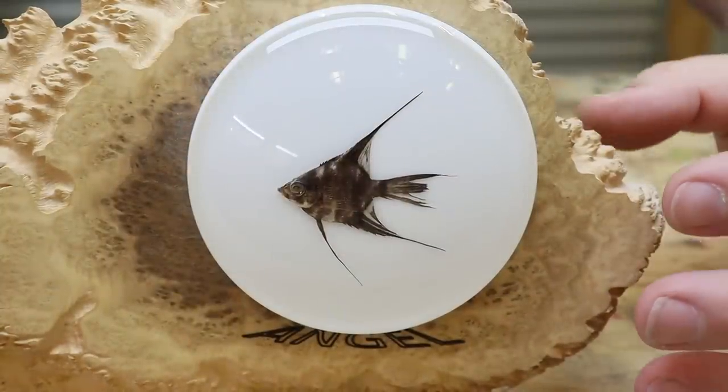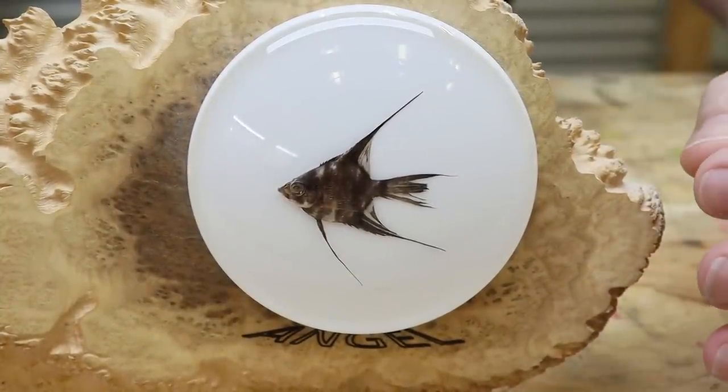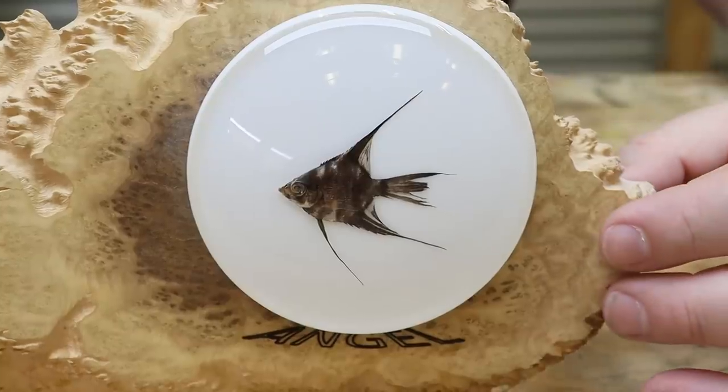Well, I'm happy to say that Angel looks just as good as the day I put him in there. Apart from maybe losing a little colour, he looks perfect.